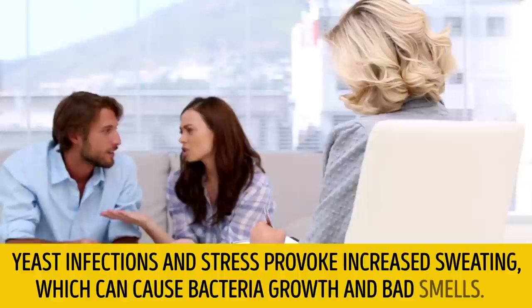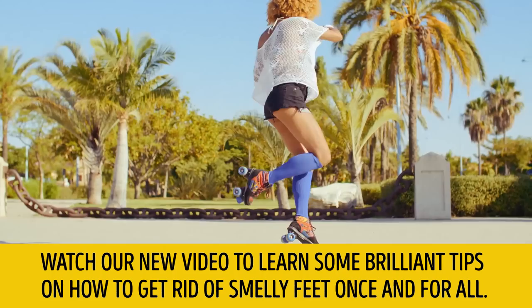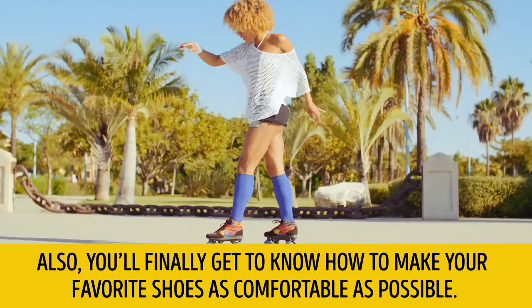11 Secrets to Get Rid of Smelly Feet. Yeast infections and stress-provoked increased sweating can cause bacteria growth and bad smells. Watch our new video to learn some brilliant tips on how to get rid of smelly feet once and for all. Also, you'll finally get to know how to make your favorite shoes as comfortable as possible.